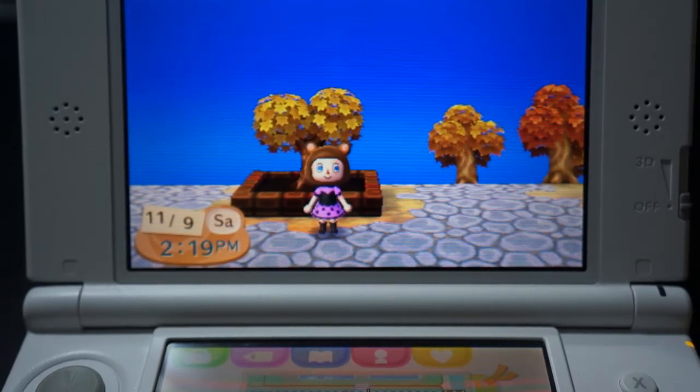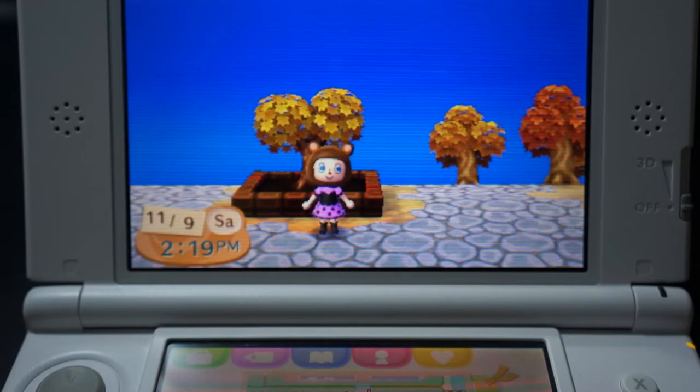Hello everyone, so I'm back again with gameplay number two for Animal Crossing New Leaf, and there have been a couple new changes to my town.